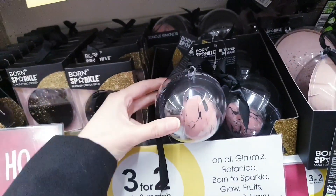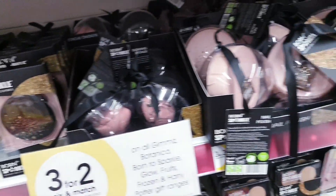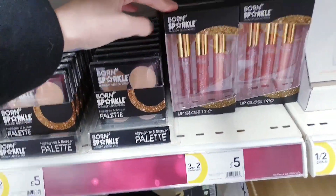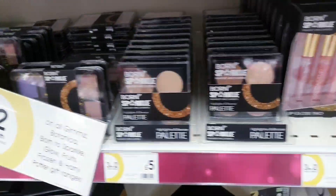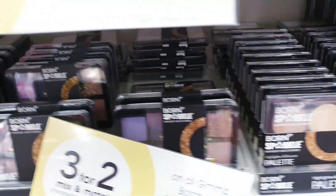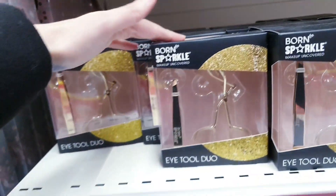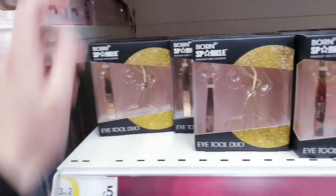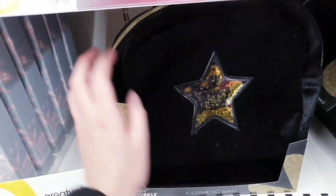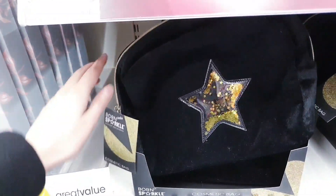There are makeup sponges in a bauble — all three for £2 so you get the cheapest for free. A lip gloss set of three for £5, a makeup palette for £5. Coming down, there's an eye tool set for £5 and a really nice velvet bag with a star shaker design, empty, for £5.